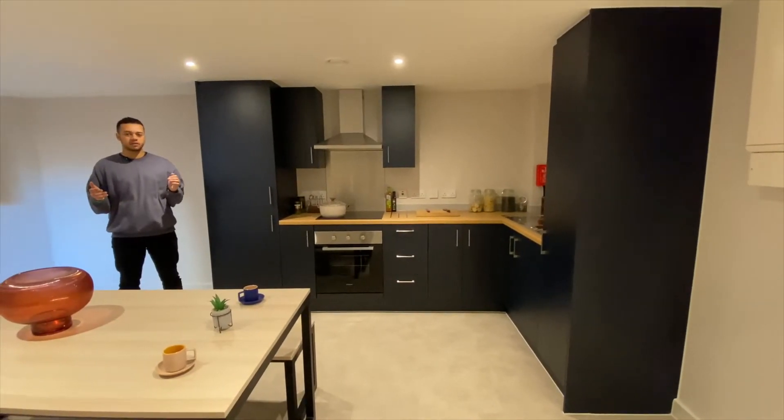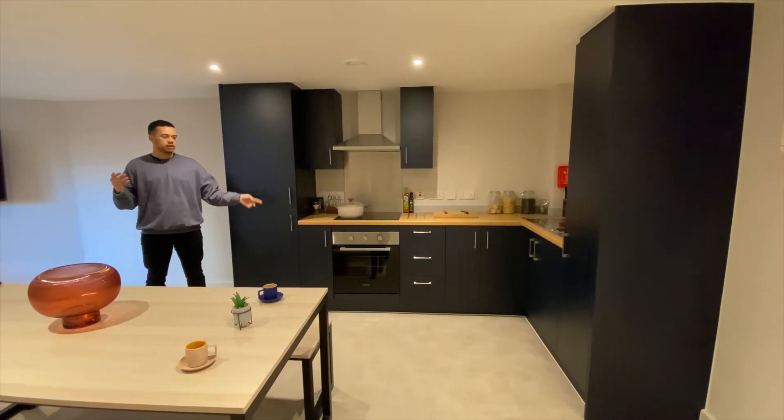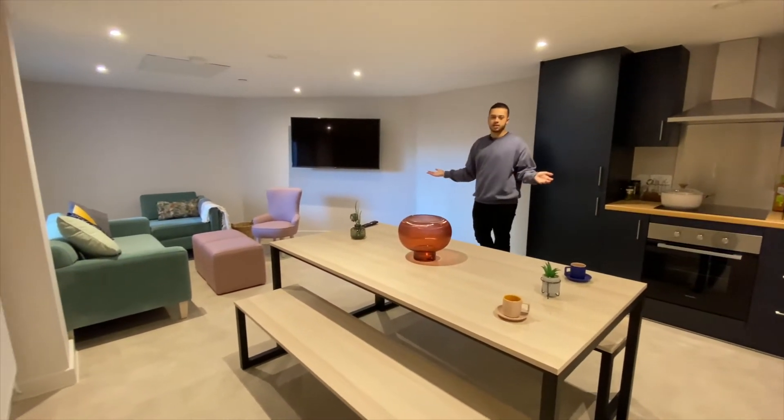As well as having your own kitchen in your room, you also get a communal area where you have a shared fridge freezer, stove, microwave oven, sink, plenty of storage area, a bin, a 15-inch TV, and plenty of seated area.